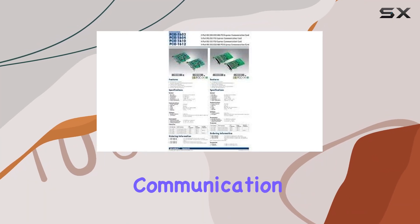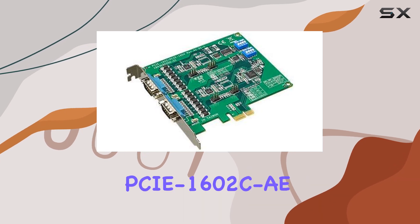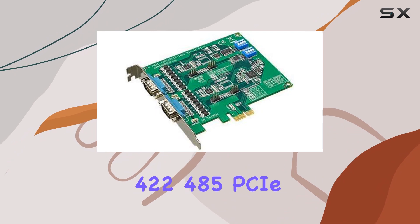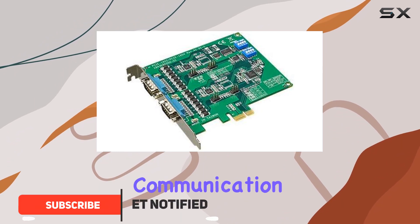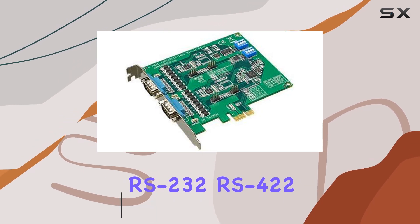Are you in need of a robust communication solution for your system? Look no further than the Advantec PCIe-1602CAE 2-port RS-232/422/485 PCIe communication card. This powerful hardware boasts a versatile interface supporting RS-232,